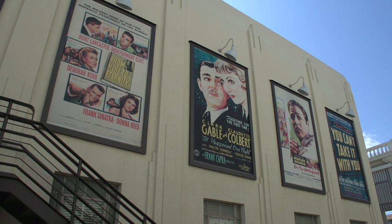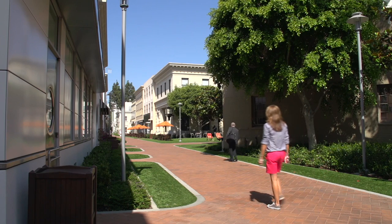Hi, I'm Joel Ordesky. I'm the marketing manager for the F65, and I want to introduce you to a great asset that we have. This is the Digital Motion Picture Center on the lot at Sony Pictures.